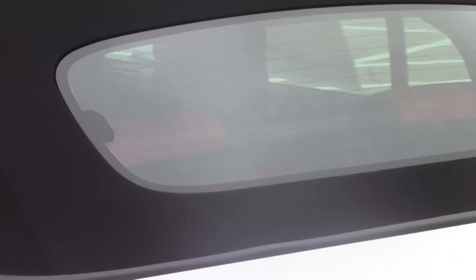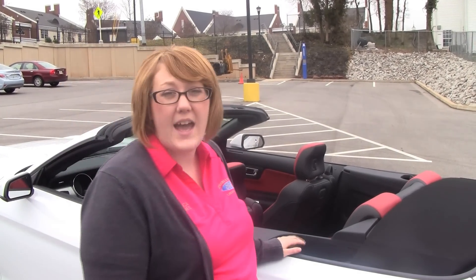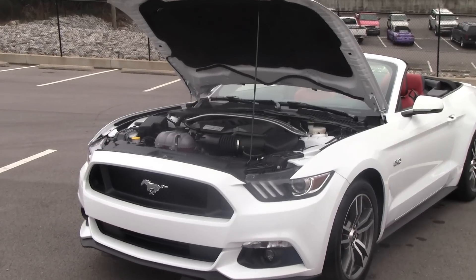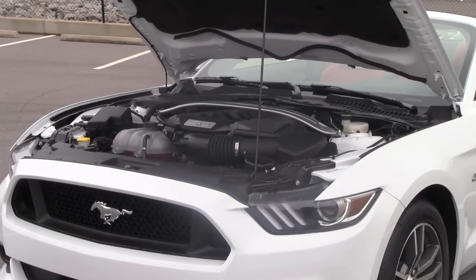Other notable features about this convertible Mustang are the rear glass window, the belt line and deck lid, and also these really cool tonneau covers that actually cover this little gap right here. It keeps other debris and everything from falling in, but it also helps provide a more sleek and refined look to the vehicle.